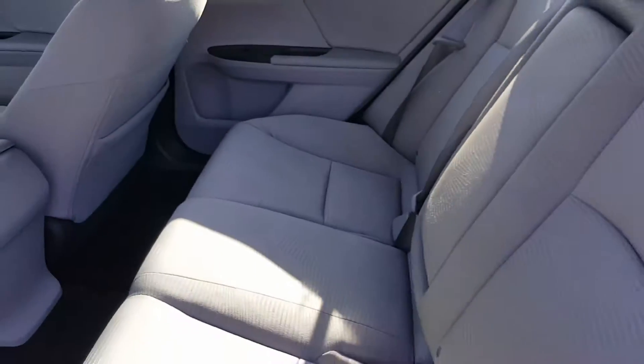Here's the back seat. I'll show you the cupholder slash armrest and I'll give you a full shot.